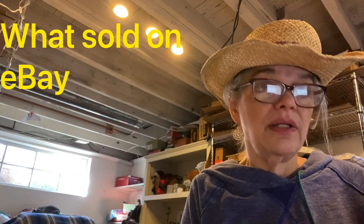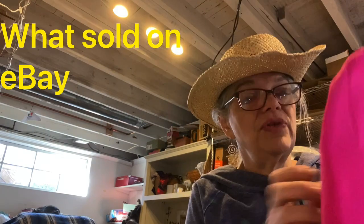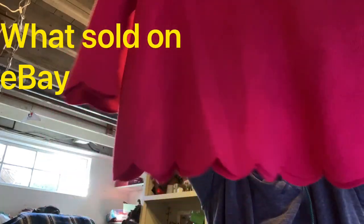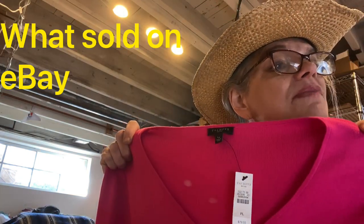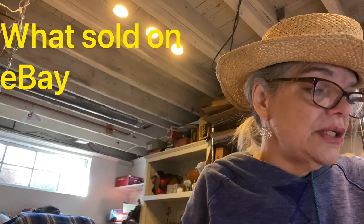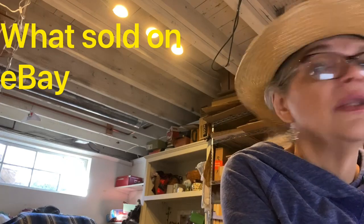This was another one I got at a yard sale for a dollar, new with tags — Talbots original price $79.50. It's a Talbots knit with a nice little scalloped hem. Three-quarter sleeve, scalloped hem cuffs, V-neck, stretch, large petite. Sold for $22 and made $11 off of that.